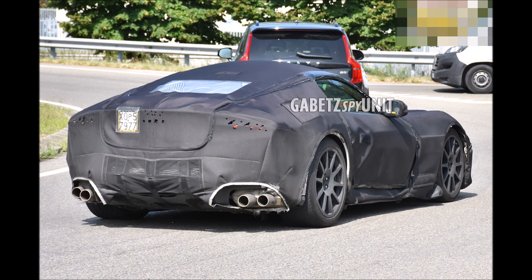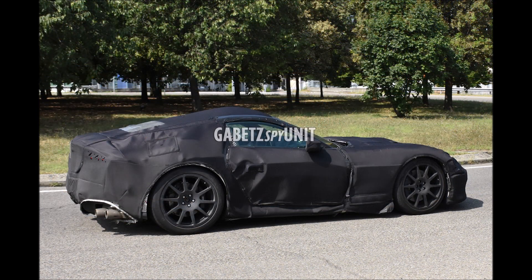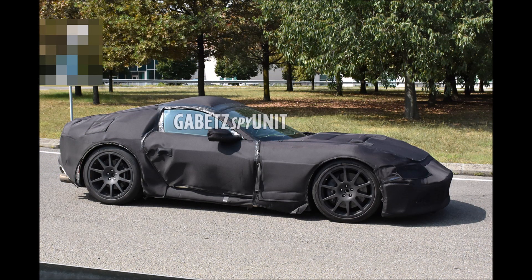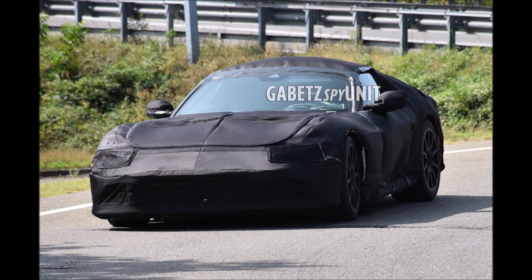Ferrari will use the powerful 6.5-liter naturally aspirated V12 engine found in the Purosangue, but it is required to exceed the Euro 7 emission standard. It would not be surprising if the replacement for the 812 — whose final name is still unknown — takes a step forward as a powerful plug-in hybrid. If Ferrari wants to sell this 812 successor in Europe beyond 2026, it's going to have to be a hybrid, so they may have to jump through some hoops in Maranello.